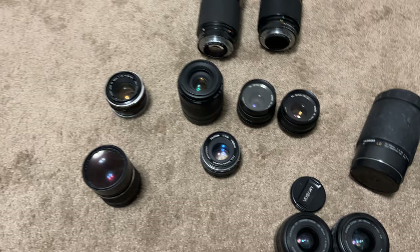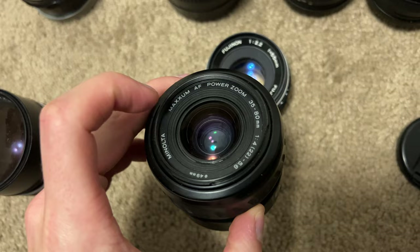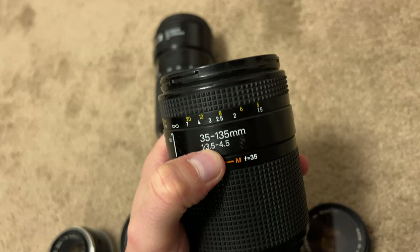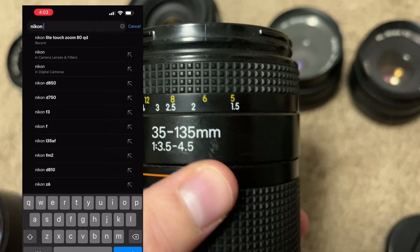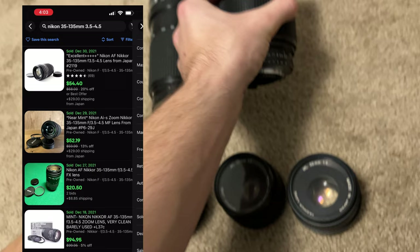So when I go to look up a lens, some of you may not know how to find its value. Usually all the information you need is around the ring of the lens — sometimes it's on the side. All you need is the brand name, the zoom, and the aperture, which is usually listed as F-slash or a ratio like 1-colon. For example, I would look up Nikon 35-135mm 3.5-4.5, then filter to sold listings and find one that looks like it. I'll also show a video of that to make it easier for you guys.